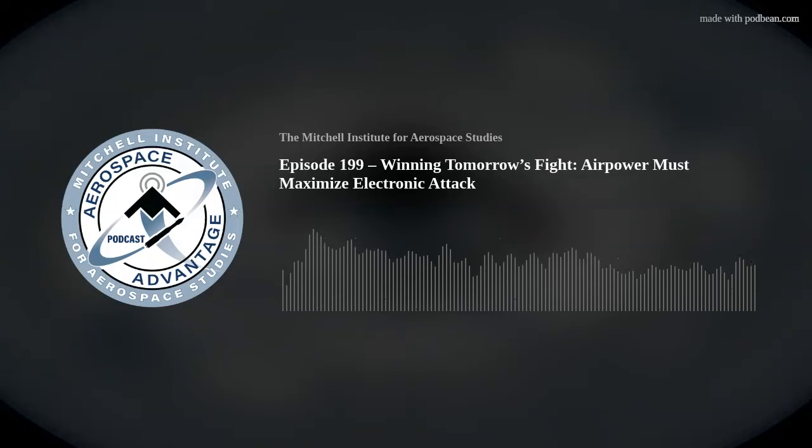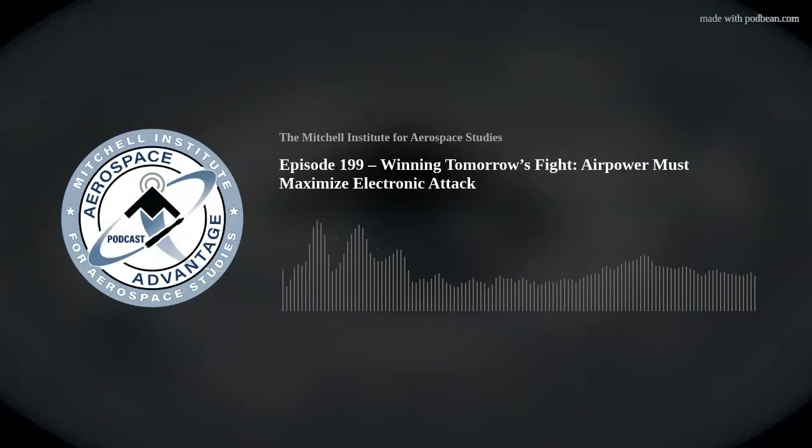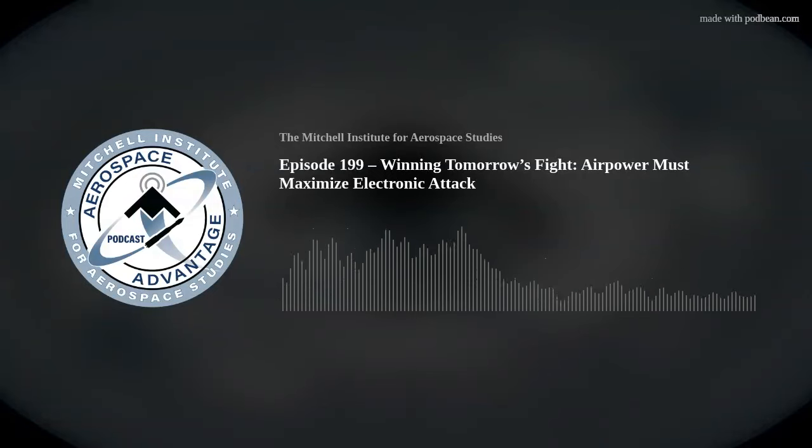Colonel Fenner, what about our adversaries — is it fair to say we're in an EMSO race? I wouldn't say we're in an EMSO race. The 350th Spectrum Warfare Wing is focused, and we as an Air Force are focused on going faster and developing the EMSO capabilities we need for how we're going to fight in the spectrum. Our adversaries will develop capabilities, and we will make sure we have the ability to recognize what those capabilities are and what impacts they'll have against us. But I wouldn't say we're in a race — we're just going to go faster, develop our warfighting capabilities for tomorrow, and dominate the spectrum and win.